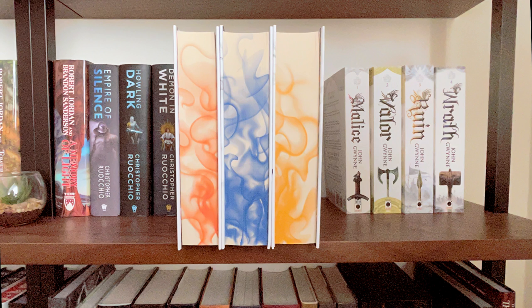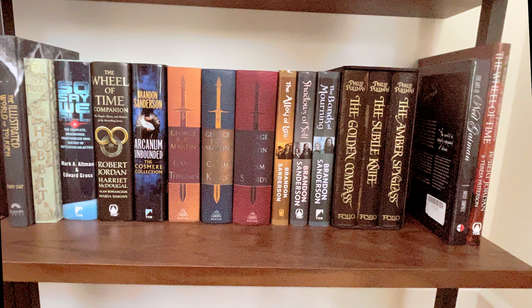Finally, the last shelf — which is at a very awkward angle, apologies, because I have a couch and a table in the way. This is another shelf of adult fantasy: we've got the second era of Mistborn, the illustrated editions of the first three Game of Thrones books — I really hope they'll do more because these are the editions I want — the Companion to the Wheel of Time, Arcanum Unbound, another Hobbit book, another Lord of the Rings book, and the book I'm so excited to read but haven't gotten to yet: So Say We All, which is all about Battlestar Galactica.